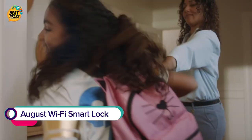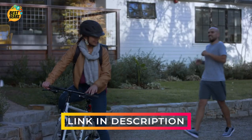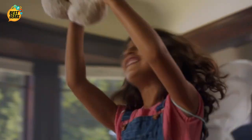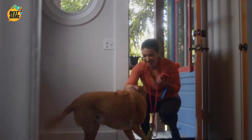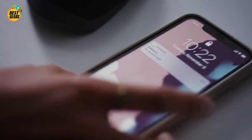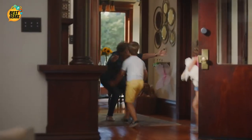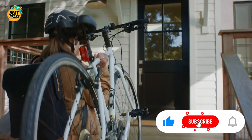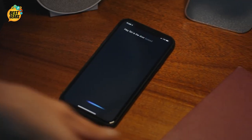Hey, don't forget your lunch. See you tonight. Alexa, lock the door. Don't forget grandma's coming tonight. Yay, grandma! Hey Siri, is the door locked? Your front door is locked.